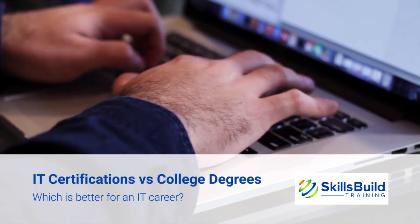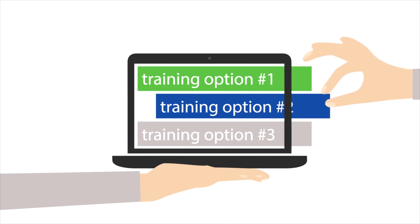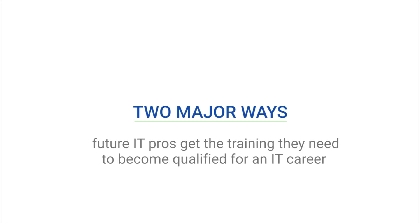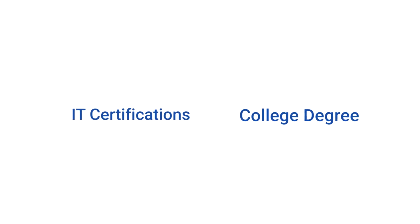IT certifications versus college degrees — which is better for an IT career? You're considering a career in information technology and have to decide what kind of training is best for you. When you started your research, you probably felt swamped by all of the options that pop up. In reality, there are really just two major ways that future IT pros get the training they need: IT certifications or a college degree in information technology. Here, we will weigh the two options and uncover which path is the best one.